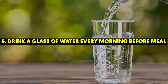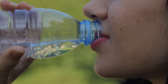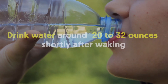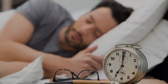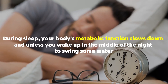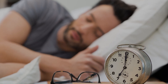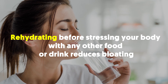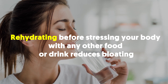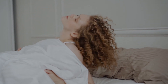6. Drink a glass of water every morning before a meal. One of the best and cheapest ways to give your metabolism a jolt is to drink around 20 to 32 ounces of water shortly after waking. During sleep, your body's metabolic function slows down, and unless you wake up in the middle of the night to swig some water, you're not taking in any fluids. Rehydrating before stressing your body with any other food or drink reduces bloating, and you'll feel more energized while having a smaller appetite.